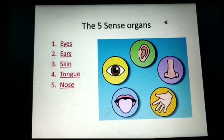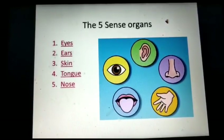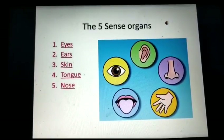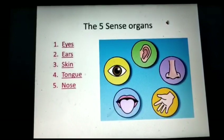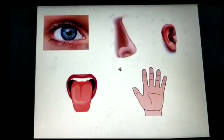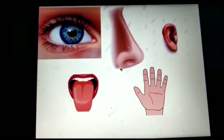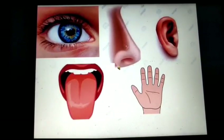So children, tell me how do we know what is happening around us? Sense organs help us to know what is happening around us. We have five sense organs: eyes, nose, ears, tongue and skin.